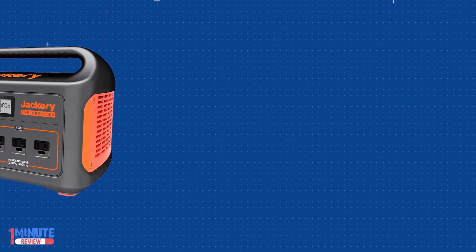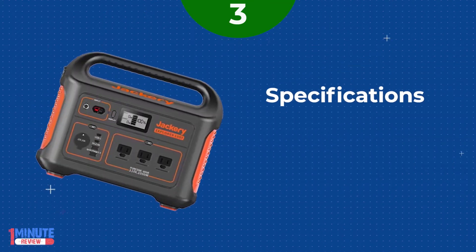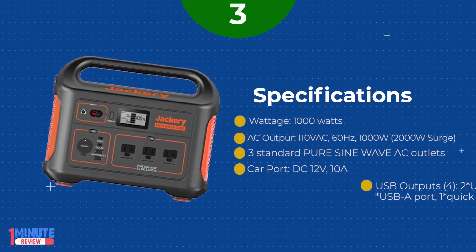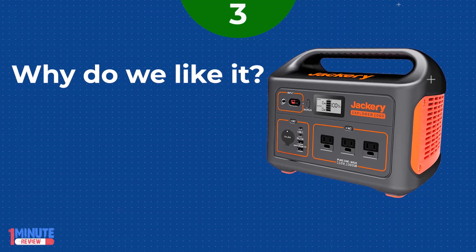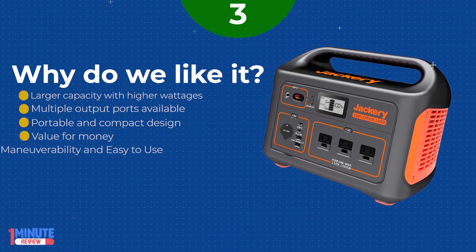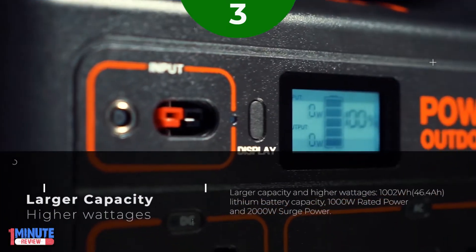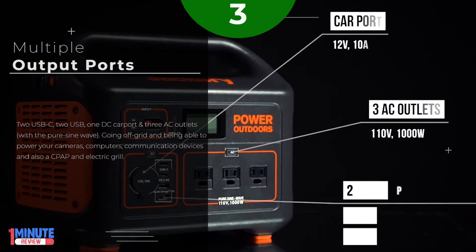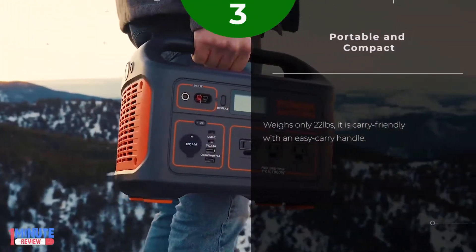List Number 3. Jackery Explorer 1000 is the biggest Jackery power station and one of the most powerful portable power stations. With 1002Wh capacity, 1000W rated power, 2000W surge power, and multiple output charge-recharge ports, it meets the power supply needs of higher and most power electrical appliances. Larger capacity and higher wattages: 1002Wh, 46.4Ah lithium battery capacity, 1000W rated power and 2000W surge power. Multiple output ports: 2 USB-C, 2 USB, 1 DC carport and 3 AC outlets with pure sine wave.